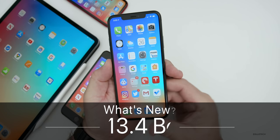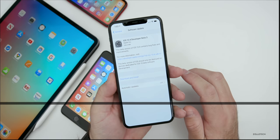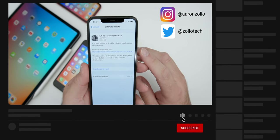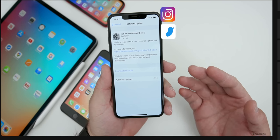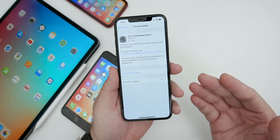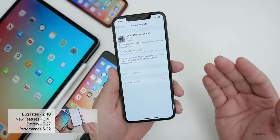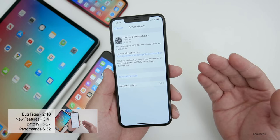Hi everyone, Aaron here for Zollotech. Today Apple released iOS 13.4 developer beta 3. This is out to developers and hopefully soon to public beta testers. It usually comes out the same day, or lately it's been the next day — beta 2 actually came out to public beta testers the following day. So you may be seeing it by the time you're watching this video, or it could be the following day.